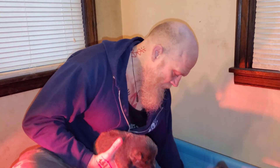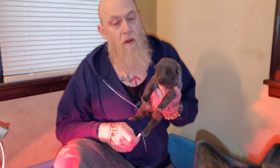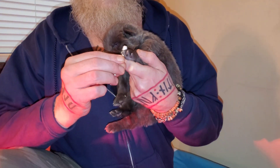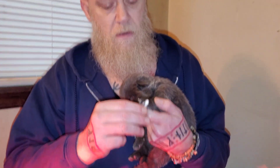I'm going to go through those five exercises right now and show you what they are. The first one: you're going to take a Q-tip and rub it between the puppy's toes for three to five seconds.